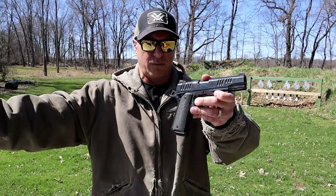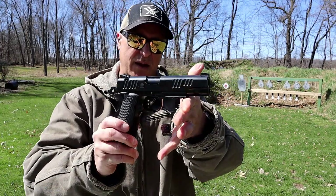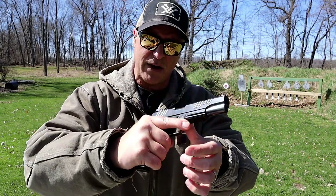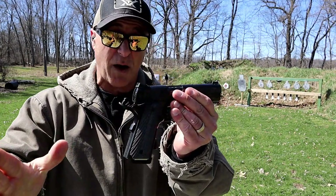This belongs to Ryder Range. I'm at Ryder's Range shooting here, and he was kind enough to let me borrow his Alpha Foxtrot. I'm a huge fan of 1911s.